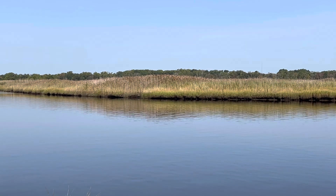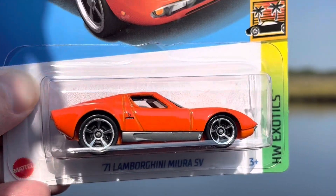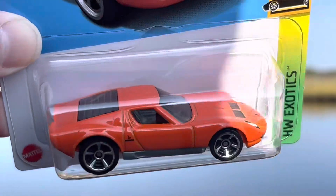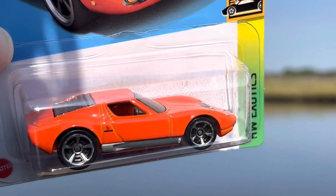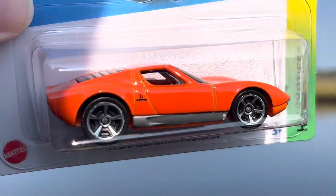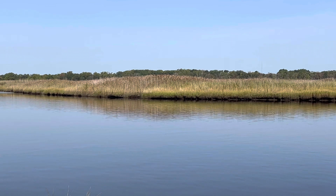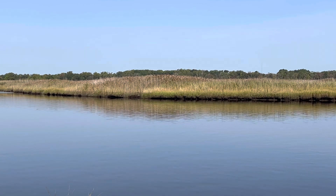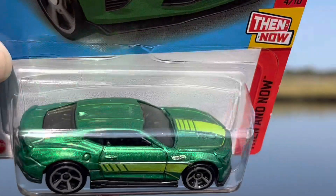Up next, the 1971 Lamborghini Miura. If it was the Super it would have gone right there in the bay, but this is nicely done and I do appreciate it. Up next I got the 2018 Camaro SS out of the Then and Now series in green — nicely done.